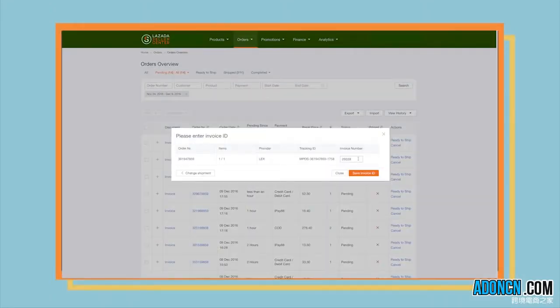Next, click Ready to Ship. This will generate an automated tracking ID. Click on Shipping Label. The Shipping Label contains Payment Method, Customer Information, and Seller Information.